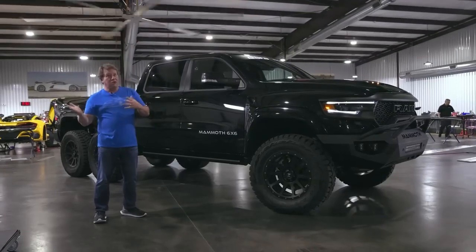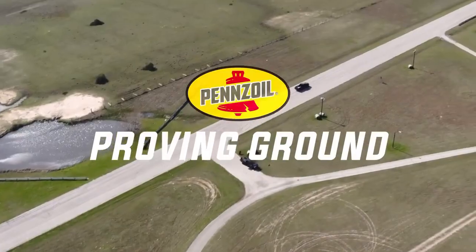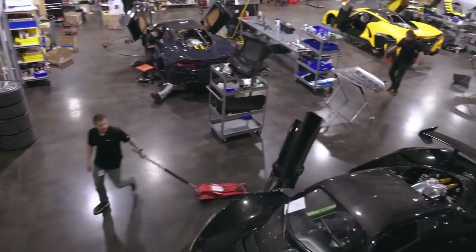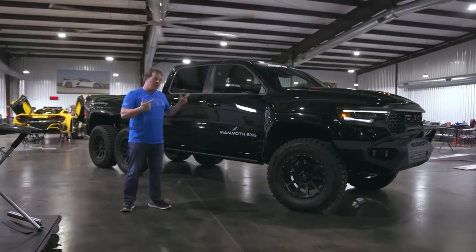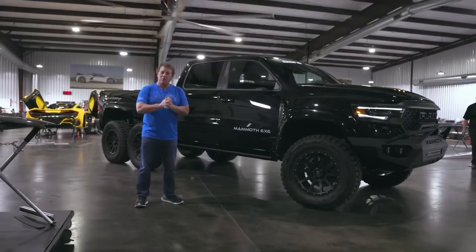We're going to take it out here on our drag strip slash test course, the Penzel Proving Grounds here behind our factory in Sealy, Texas. I'm actually standing in our Venom F5 manufacturing facility. We've got our design studio upstairs, engineering offices over here, two chassis dynos over this way, and we actually have nine Venom F5s in various states of manufacturing and completion here in the factory. Without further ado, I'll jump in the Mammoth 6x6, go drive it a little bit, and give you an impression of what 1,000 horsepower feels like going through six-wheel drive with an approximate curb weight of around 7,000 pounds. I don't know that there's a more outrageous pickup truck that you can buy and drive on the street.